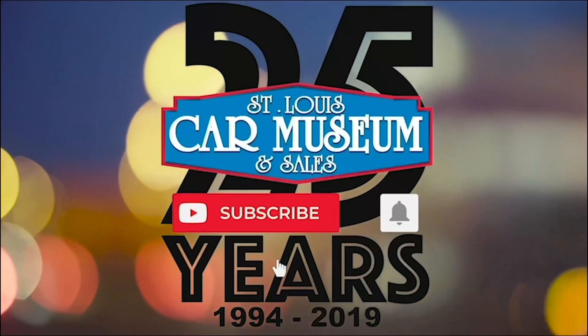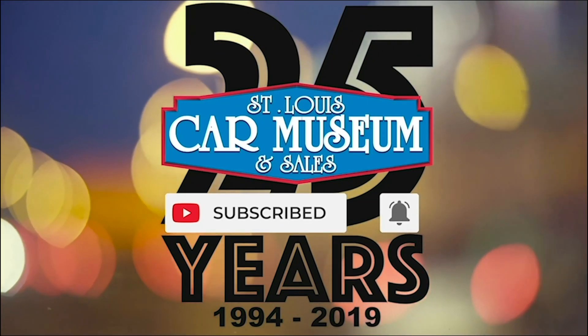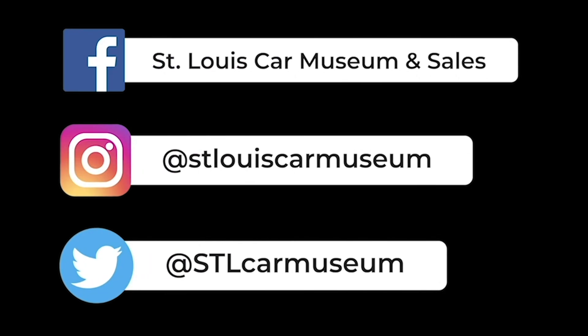Hey guys, super quick — if you enjoyed this video, don't forget to like and subscribe. And if you like rare cars, you're going to love the rest of our social medias too. So give those a follow, and I'll see you next time.